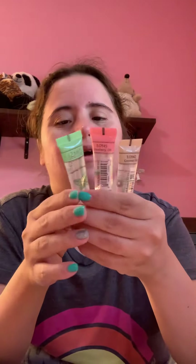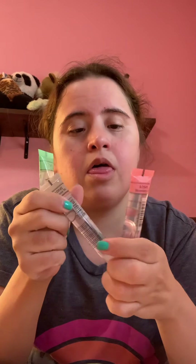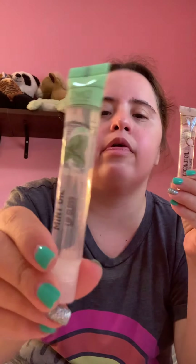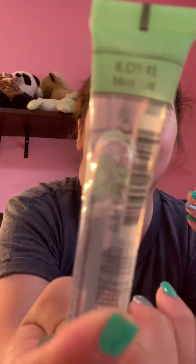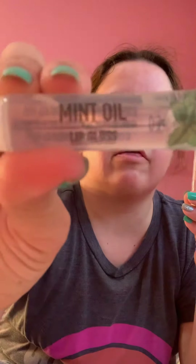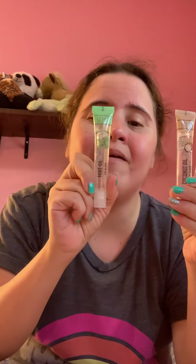These three I got from Target. My very first one from there was this one, which is in mint oil — that's my very first one. My second one is coconut oil. I love my coconut, as I said, so of course it had to be coconut. This one's my second one and my favorite.